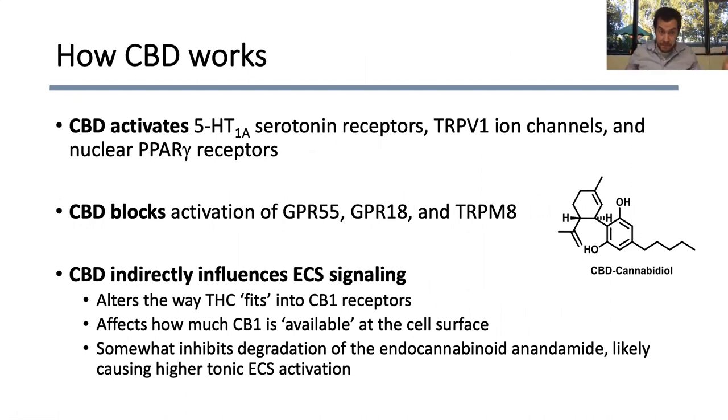So how does CBD work? We're still figuring it out in a lot of ways. What we do know is that CBD activates certain types of serotonin receptors, activates certain types of ion channels — specifically TRPV1 — and also nuclear receptors called PPARs or PPAR-gamma. At the same time, CBD blocks activation of other receptors, such as GPR55 and GPR18 found in our brain, and another type of ion channel called TRPM8. CBD also indirectly influences our endocannabinoid system. It has been shown to alter the way THC is able to fit inside the CB1 receptor — CBD is known as a negative allosteric modulator of CB1. CBD also inhibits degradation of anandamide, which likely causes higher endogenous endocannabinoid signaling constantly.